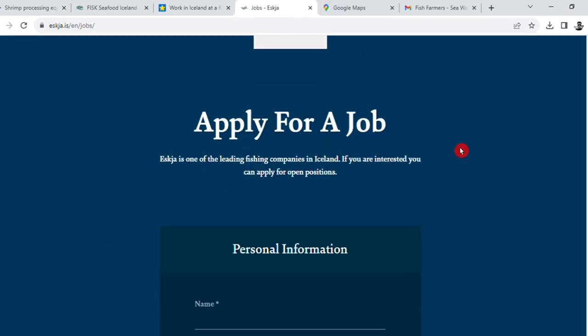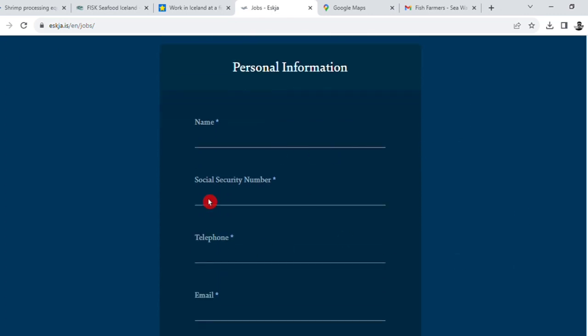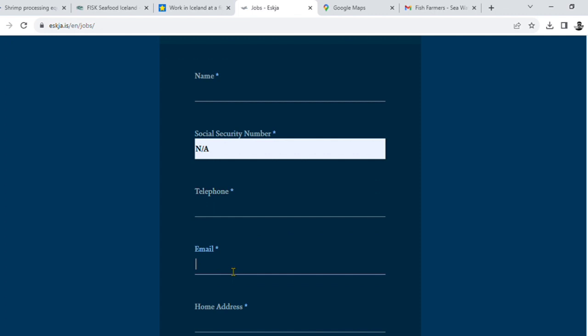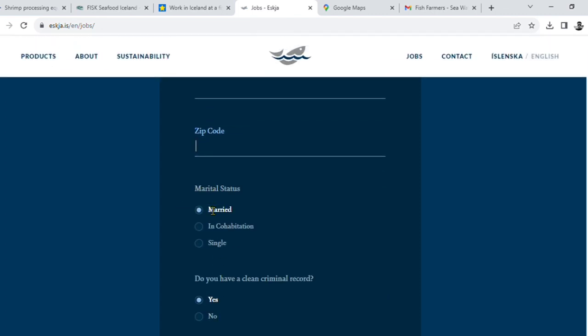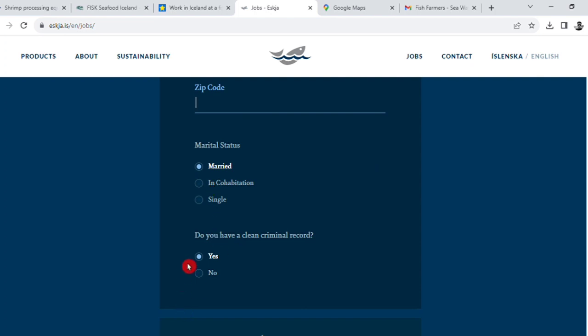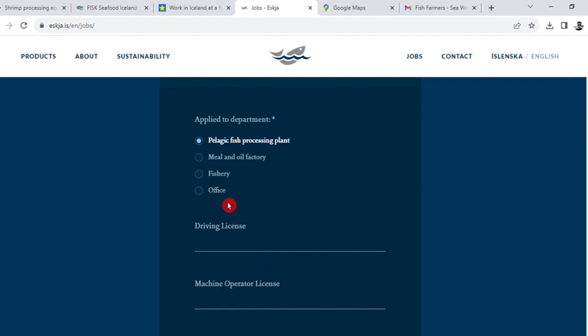You can fill in your personal information including your name, social security number, telephone number, home address, and zip code. You will also need to provide your medical status and indicate whether you have any criminal records — yes or no. Job experience and driving license are also required fields.